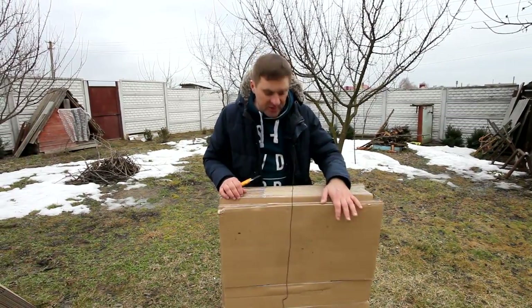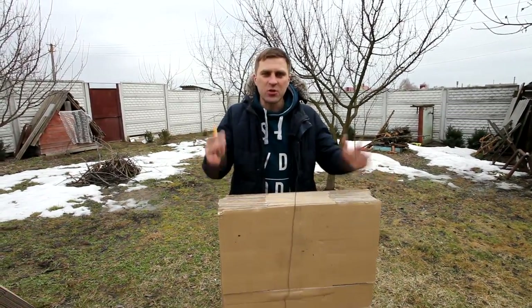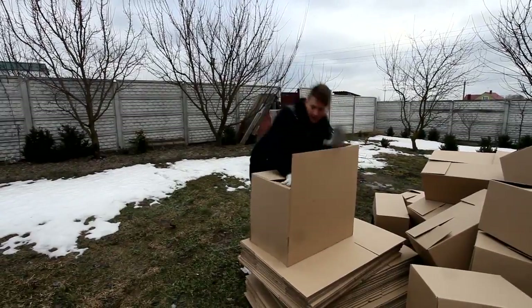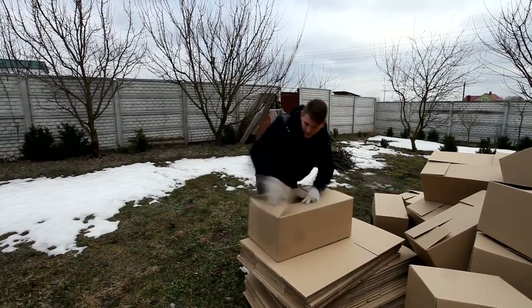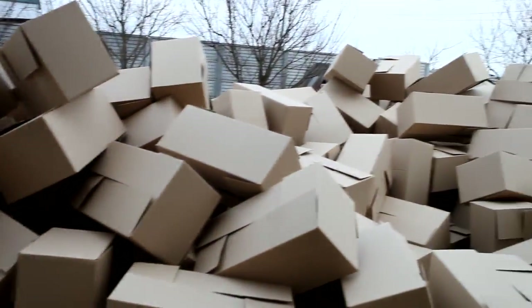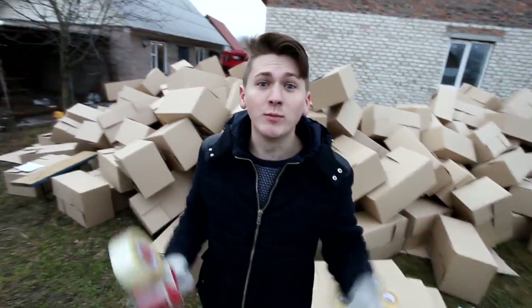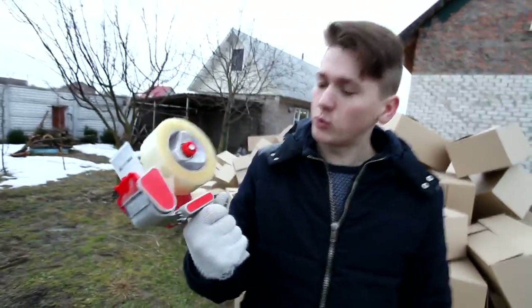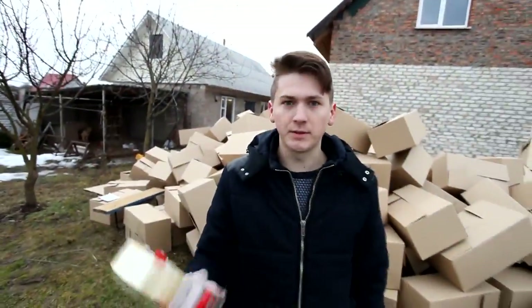We will start, guys, from transforming this piece of cardboard into complete boxes. We are going to fix our construction with the help of Scotch Tape. In order to make our work with it easier, we have bought such a thing — it's called a dispenser for Scotch Tape. Look how well it works!